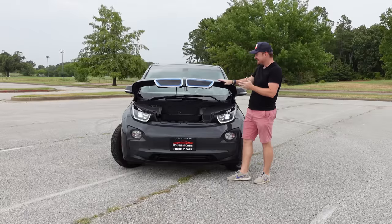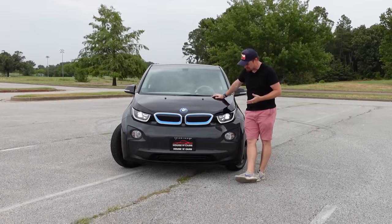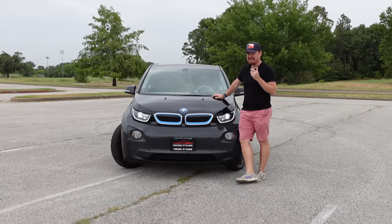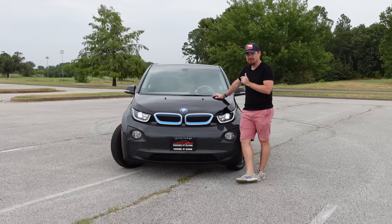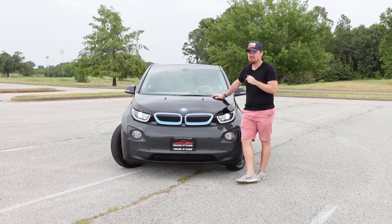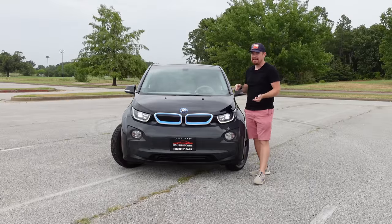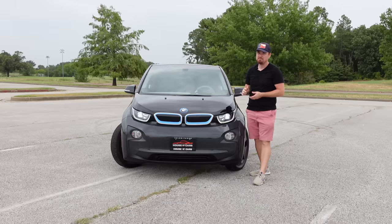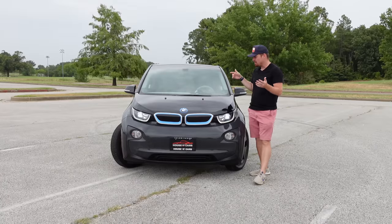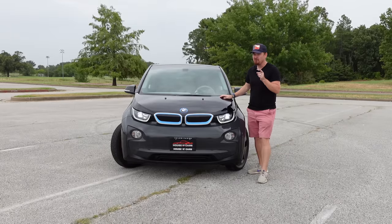First things first, this has got the tiniest little hood on it, and it is almost comical just the size and proportions of it. You could get this in a full electric version, but this particular 2015 model is a series hybrid — it has a two-cylinder gas engine that is not connected to the wheels in any way. It helps put power back in the batteries, so you can plug it in and charge it, but you can also fill it up with gas and drive it. Think Chevy Volt — that's with a V.